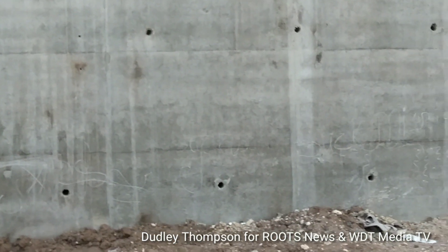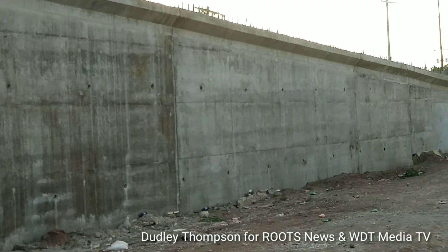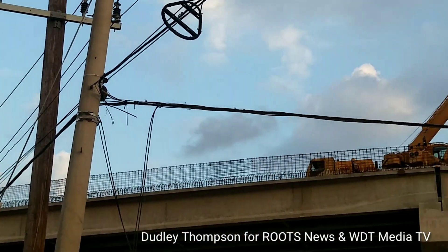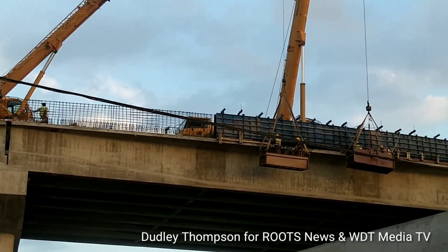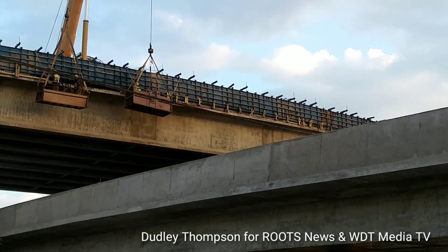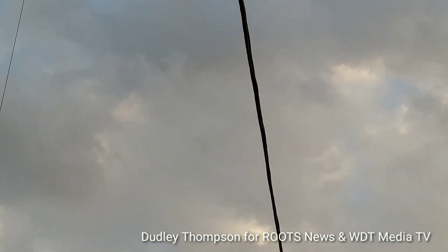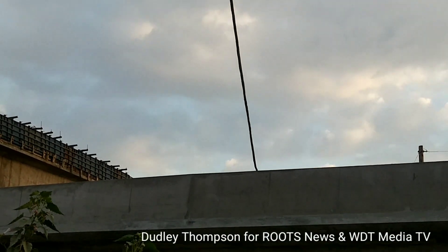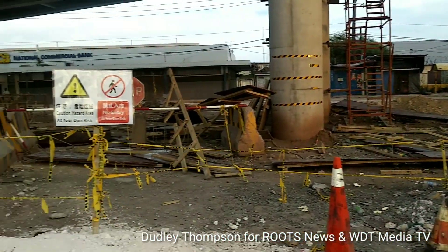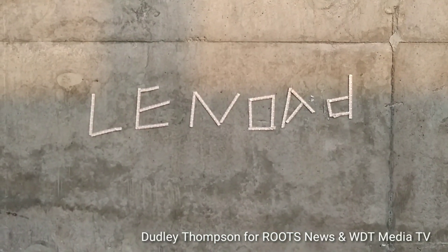We are still not seeing any new graffiti by well-known graffiti artist L.A. Lewis. These telecom cables are still over the Spanish Town Road bridge. Under the bridge is out of bounds to all pedestrians. There is some graffiti, but it is not by L.A. Lewis.